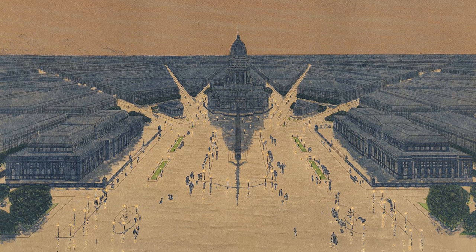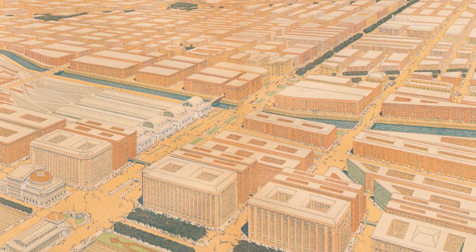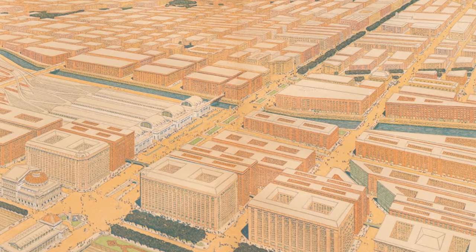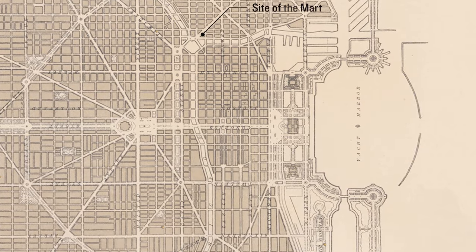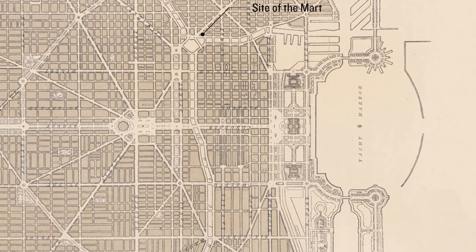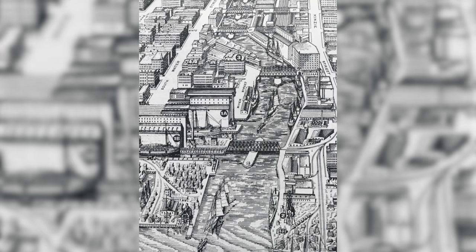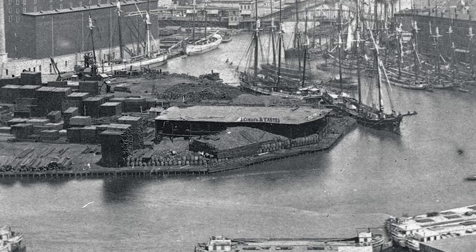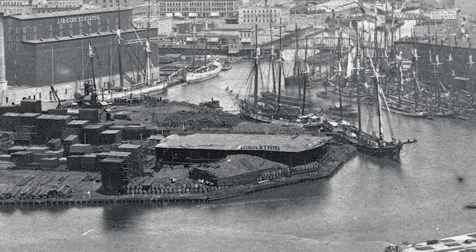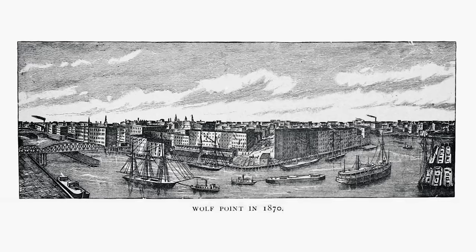One of the important contributions of the 1909 plan was recognizing and celebrating the value of the Chicago River. The plan included important design and policy decisions that filled the river with activity and framed it as a special feature and public amenity — even though at the time the reality of the river was far from bucolic. It was more like a sewage dump for the factories and manufacturing that lined its banks, considered commercial infrastructure rather than a natural resource to protect.